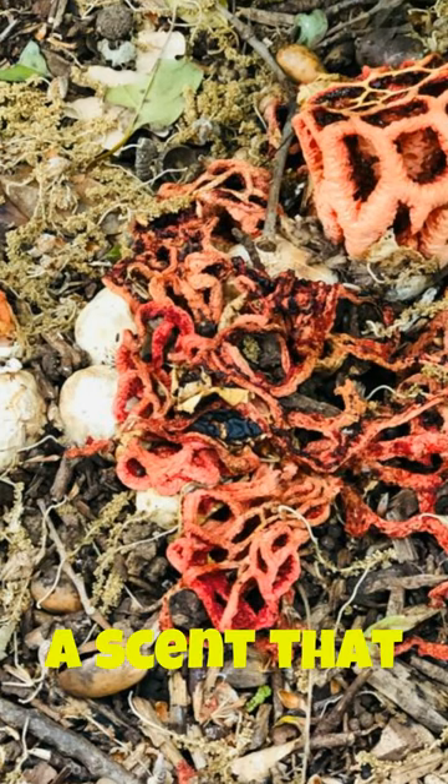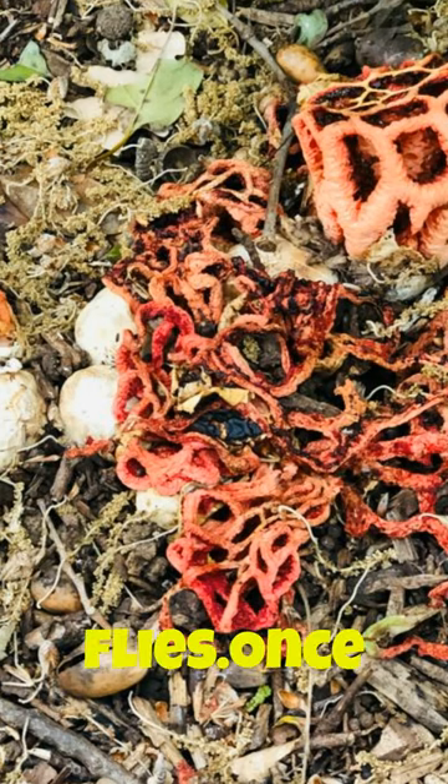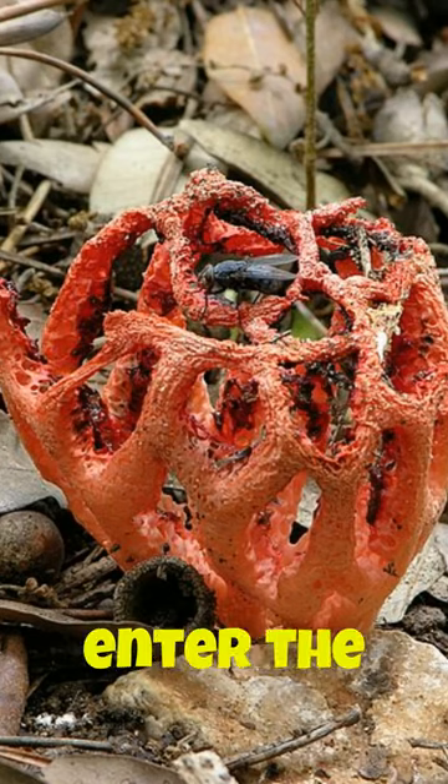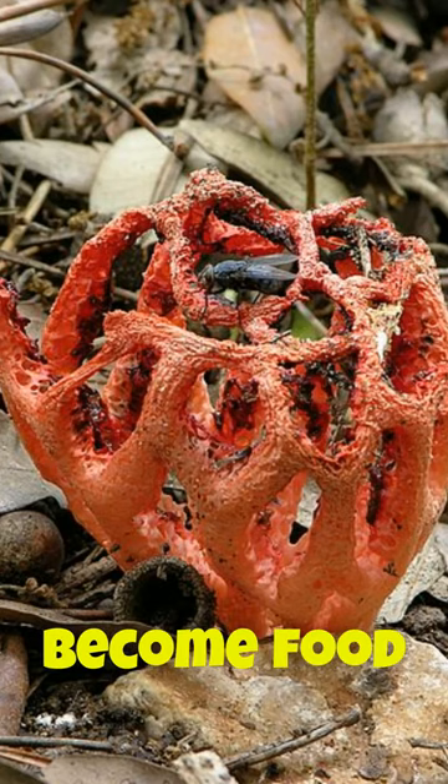The fungus emits a scent that mimics the smell of decaying flesh, which attracts flies. Once the flies enter the fungus's cage-like structure, they become trapped and eventually become food for the fungus.